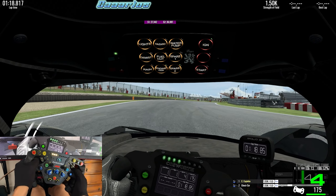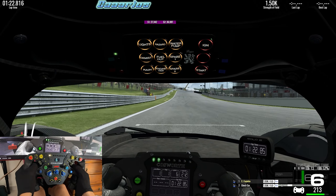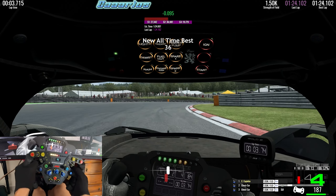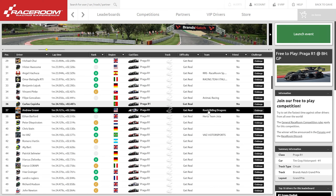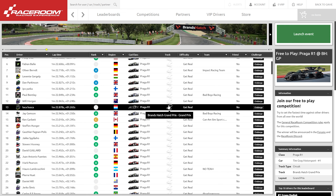The lap that I will be posting here will be 1 minute 24 seconds and 1 tenth. That leaves me in position 36 in the world for the ranking in this challenge, and here I was able to find my name in position 36 on the leaderboard.